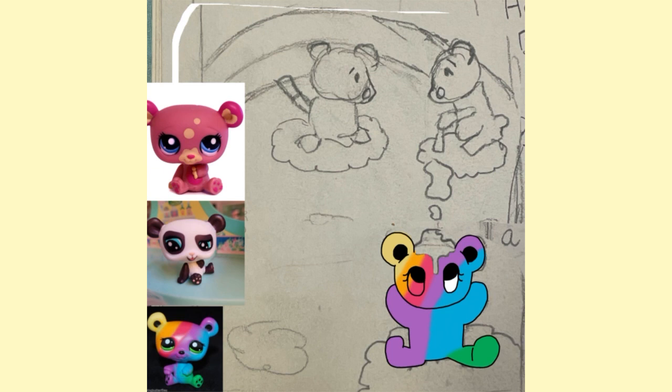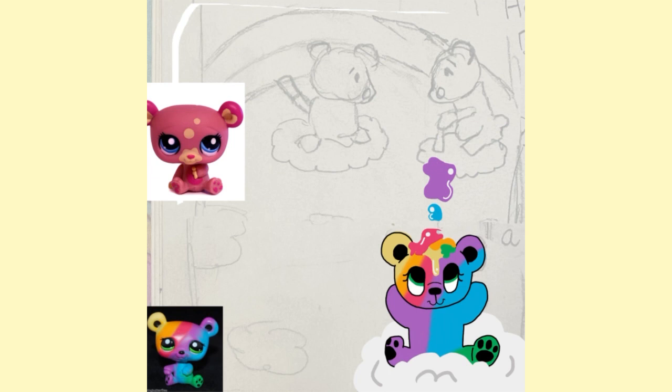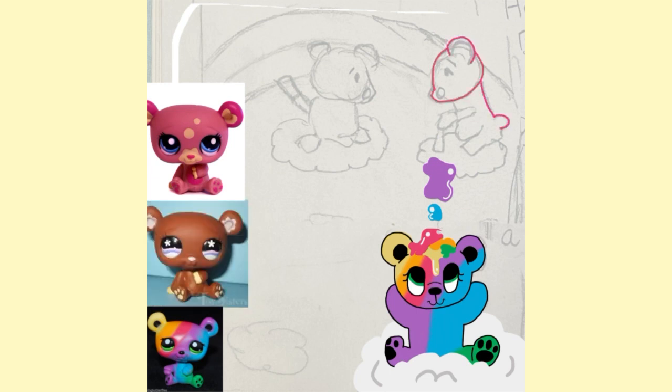It's a simple but cute story that I decided to create for this drawing because I was so excited to get my LPS rainbow bear. That was my dream LPS for so long and I decided to just create and write a story along with it to share with you guys.